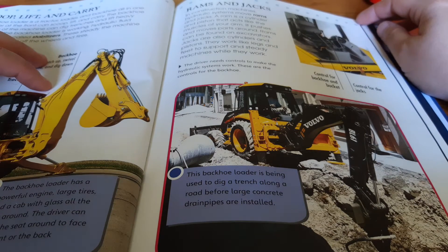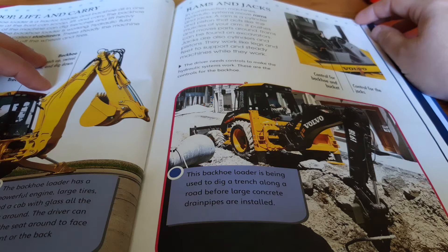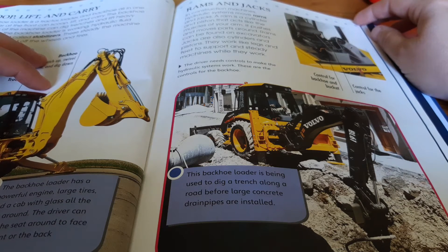In construction machines, hydraulic systems move rams and jacks. A ram is a cylinder and piston that acts like the muscles of your arm — it pushes and moves parts around. Rams can be found on excavators. Jacks are also cylinders and pistons. They work like legs and feet to support and steady machines while they work.